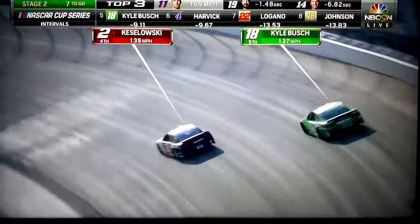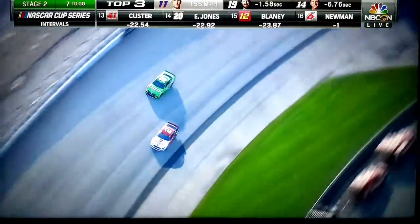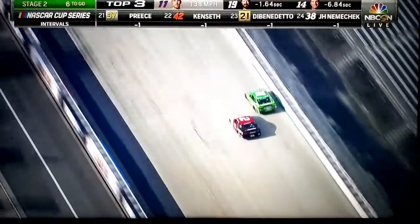Well, when you don't have practice or qualifying, you can't improve until the start of the race. So they're improving in the middle of this race. I wonder how good he's going to be tomorrow in the second race of the doubleheader. I think it has a lot to do with the package — taking that rear spoiler off the car so these guys can't move around and can't run close to each other.